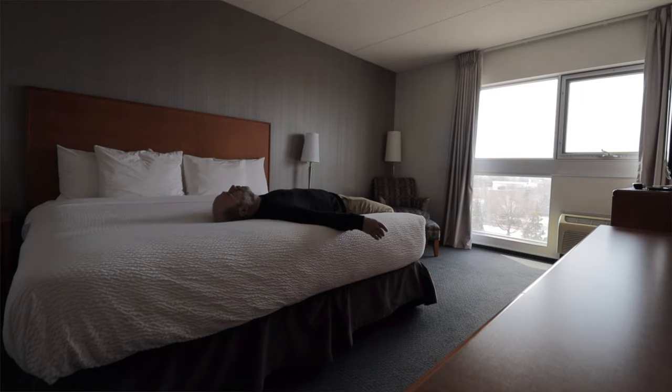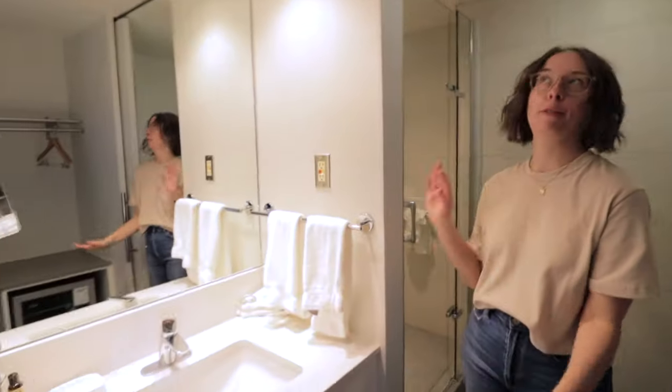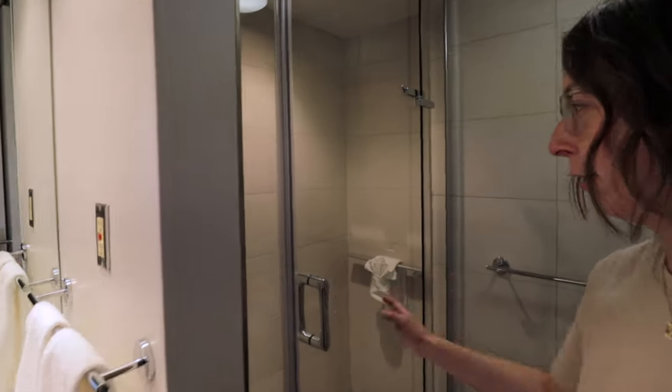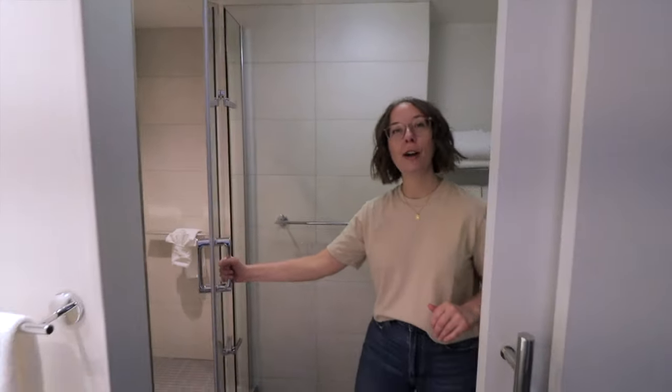This is an awesome little bathroom. There's a fridge and a little vanity area with a nice mirror, and then there's this awesome looking shower with a beautiful rain shower head. I look forward to showering here.